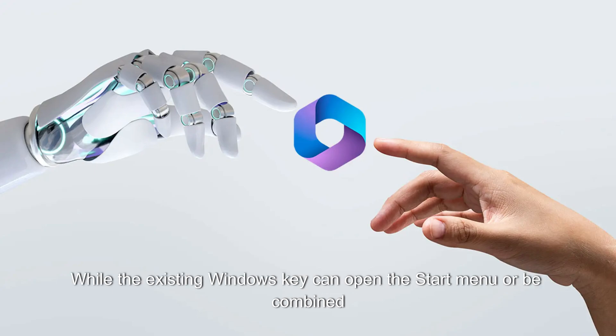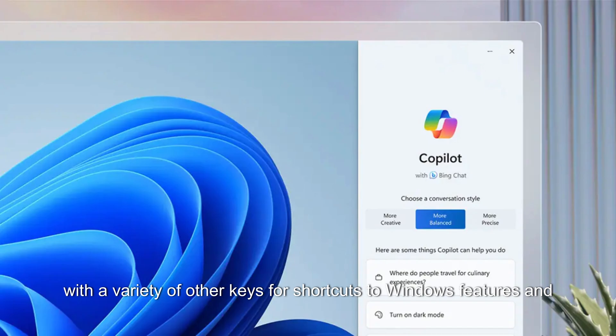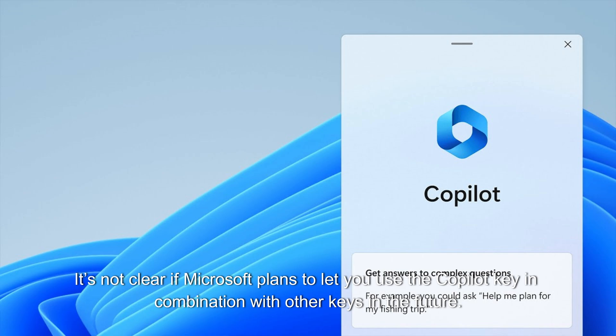While the existing Windows key can open the Start menu or be combined with a variety of other keys for shortcuts to Windows features and functions, the Copilot key is just a launch key for now. It's not clear if Microsoft plans to let you use the Copilot key in combination with other keys in the future.